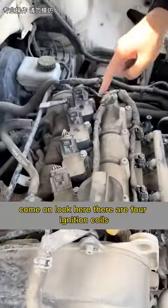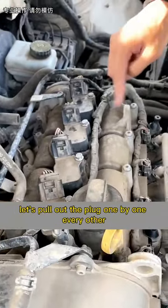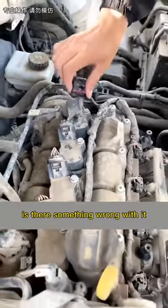It's also very simple. There are four ignition coils. Let's pull out the plugs one by one. When a plug is unplugged and the engine does not respond, that's the problem cylinder.